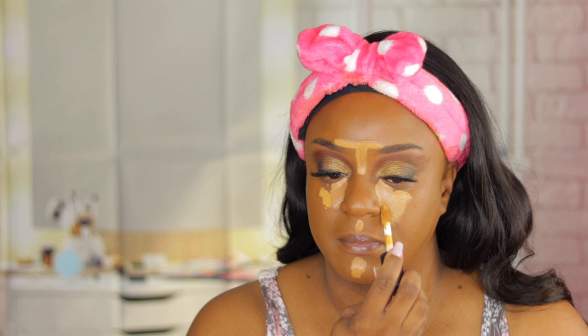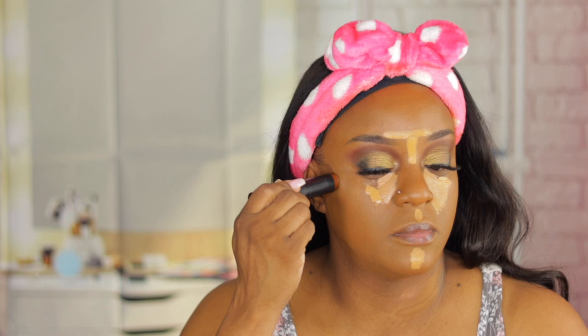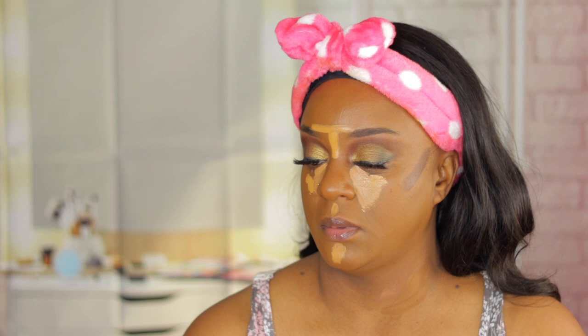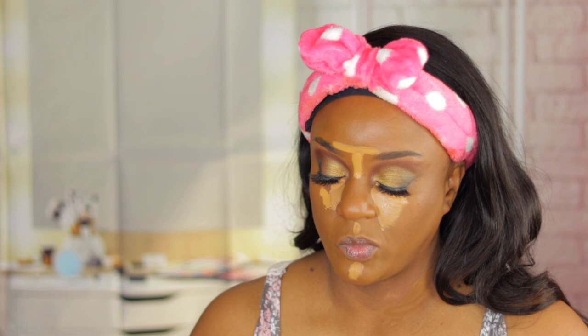I'm going to use a little bit of my elf Deep Olive concealer. Now I'm going to blend out the contour first, then blend out the concealer — I'm just tickling my nose.